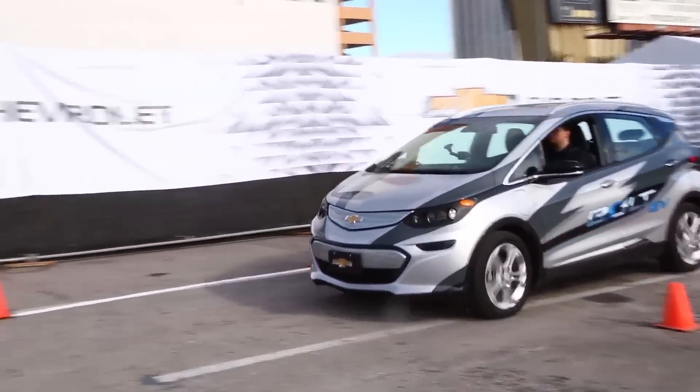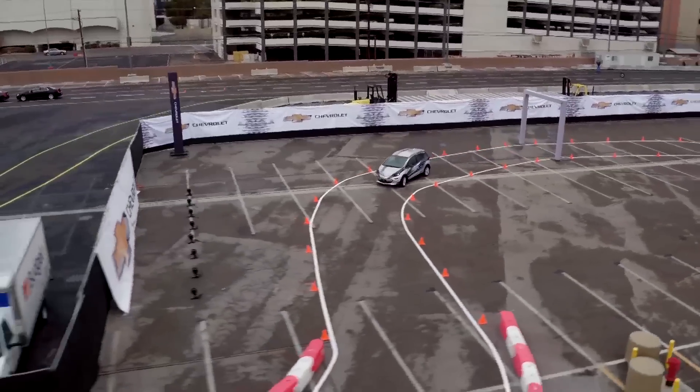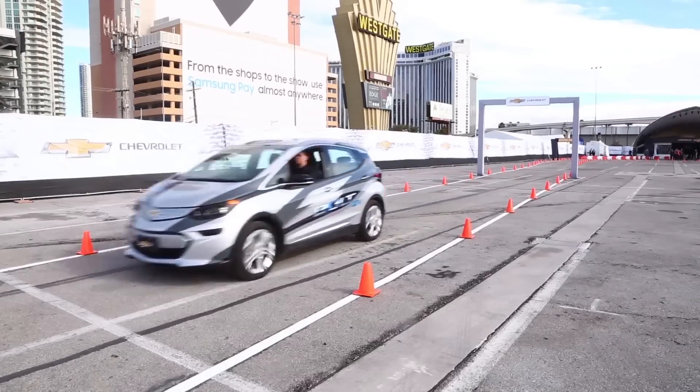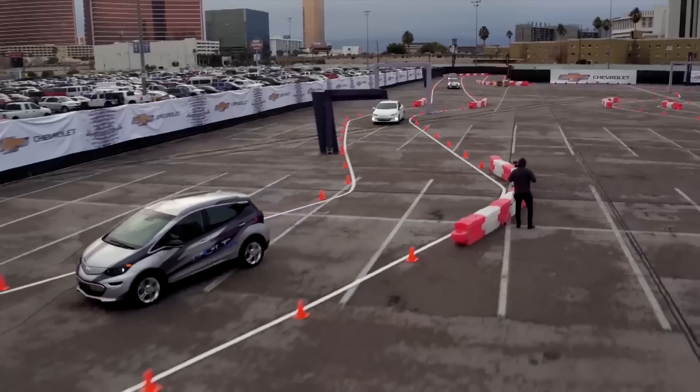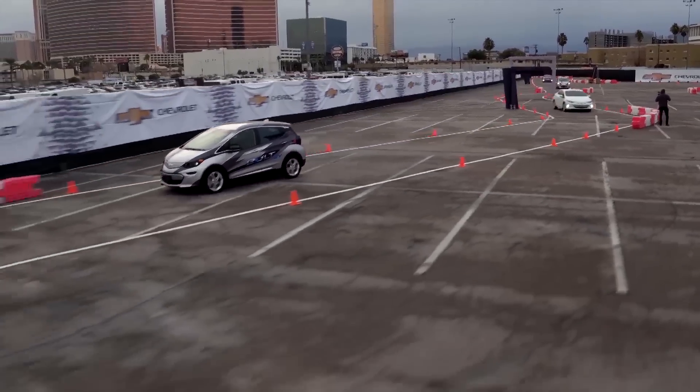I only spent about a half an hour in the Bolt, blasting around a pre-built course that Chevy had set up across from the Las Vegas Convention Center, so I'll keep my impressions pretty light. The Bolt is, for lack of a better word, zippy. At around 7 seconds for the 0-60 speed, it's not the fastest electric car around, but it makes up for it in other places.